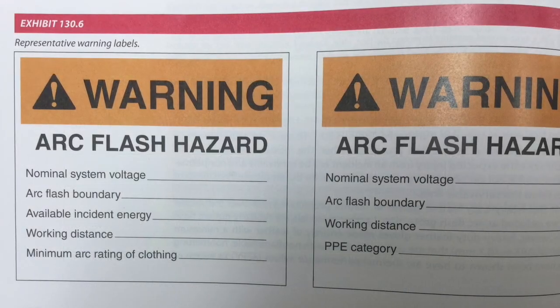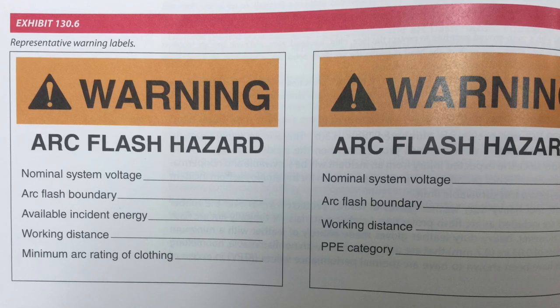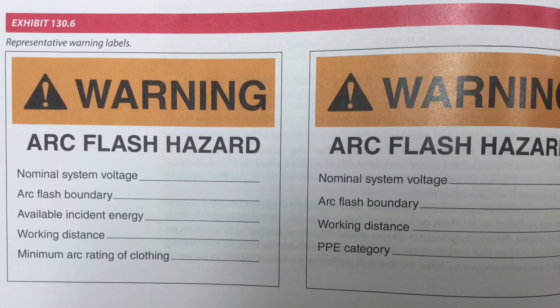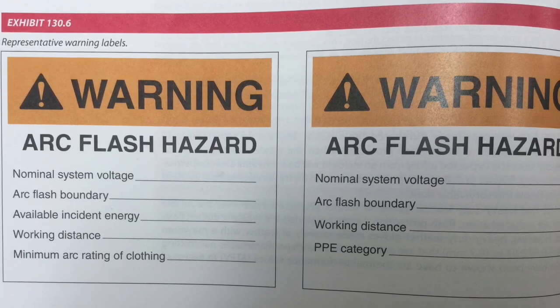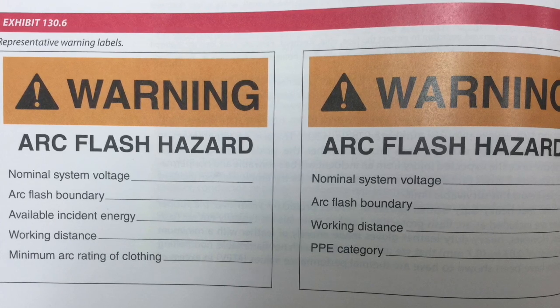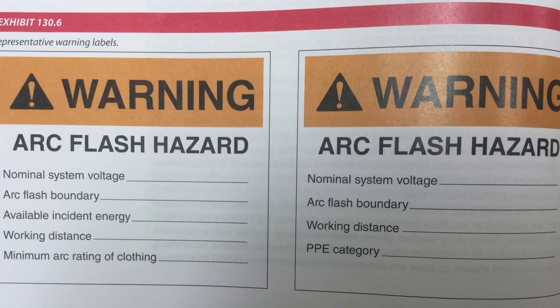NEC and NFPA mandated labels help inform about the dangers of an arc flash and requirements, and should be looked at prior to opening the panel door. This picture illustrates two possible configurations of equipment labeling. An employee is not expected to calculate an incident energy value; however, employees should be capable of reading and interpreting the information included on an arc flash hazard label.